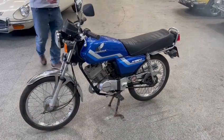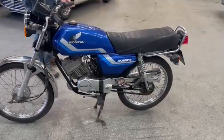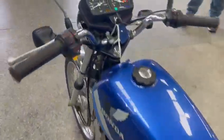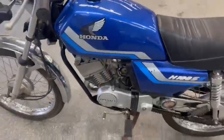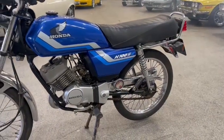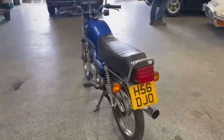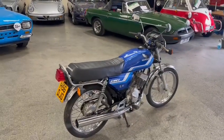Here we go then guys, lovely little Honda H100S just arrived for the next sale, only showing 764 on the clock there — hardly done anything. What a tidy little bike. It's nice, just kicked it over and went straight away first kick.